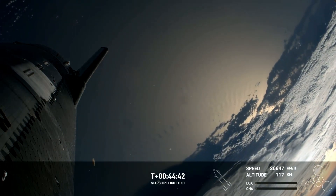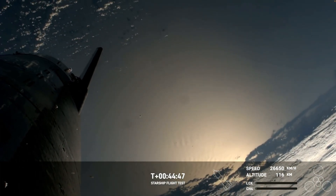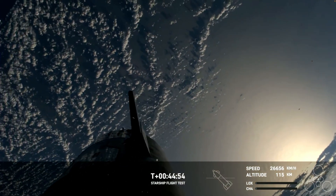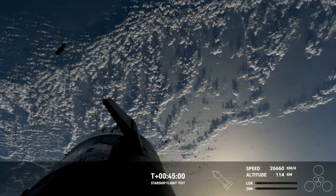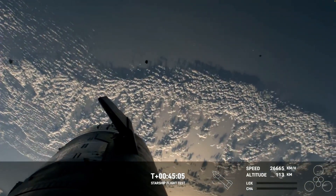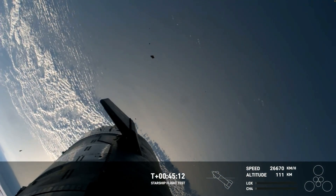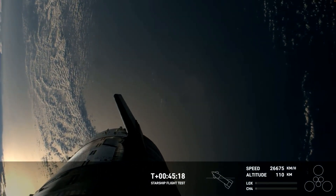If Starship manages to make it all the way through re-entry, we'll collect valuable data on Starship flying through Earth's atmosphere at hypersonic speeds — more than five times the speed of sound. We're watching these live HD views thanks to Starlink, and you can see the flaps on the ship appear to be actuating.